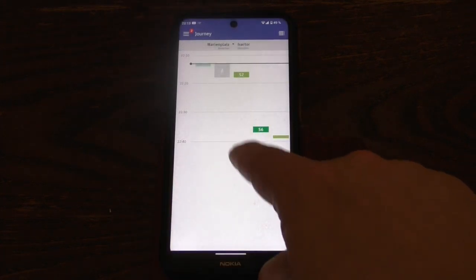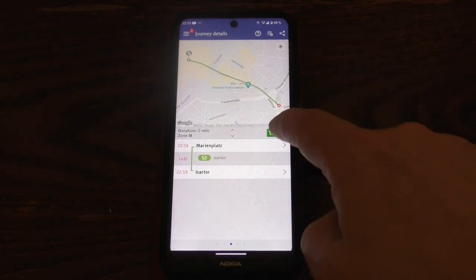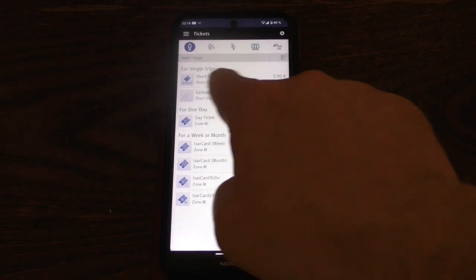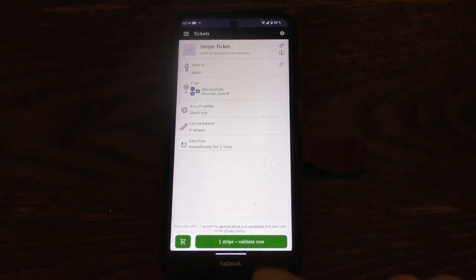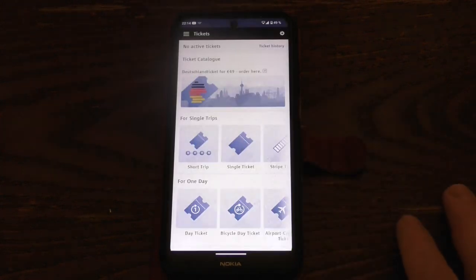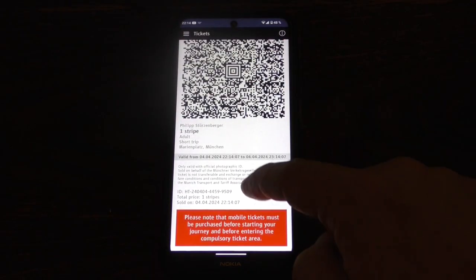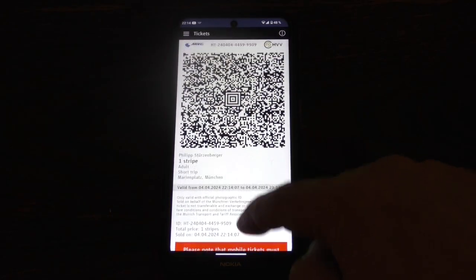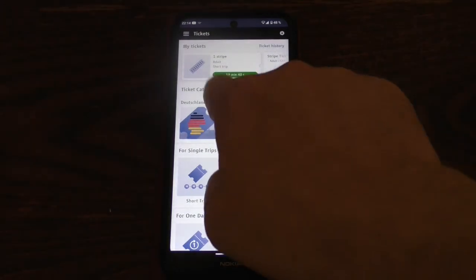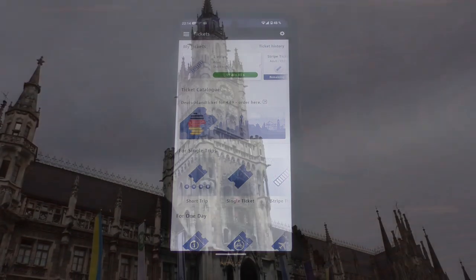The last thing I want to show you is what it looks like once you have bought a ticket. Here I buy a ticket from Marienplatz to Isator, which is only one station, and I bought the cheapest ticket. Once you've bought the ticket, you can see the validated ticket on screen. Tap on the ticket and a QR code appears for ticket controllers. You can also see how long the ticket is valid for. Since it's only a short journey, I only have one hour to use the ticket — the longer the route, the longer the time. If you don't see a green ticket icon, you don't have a valid ticket.